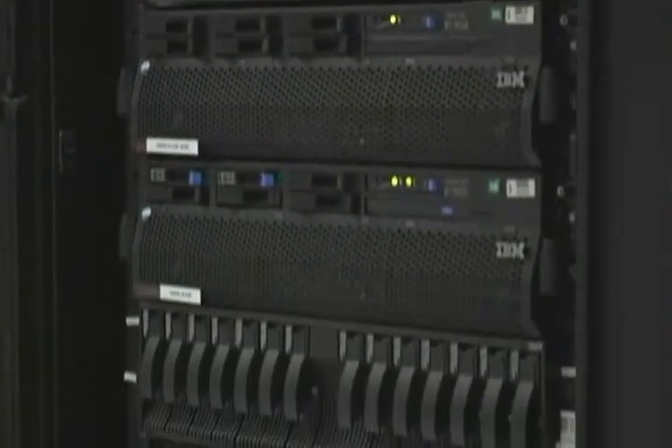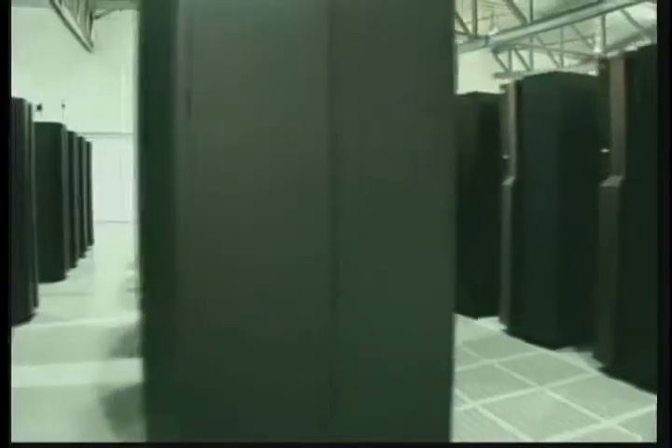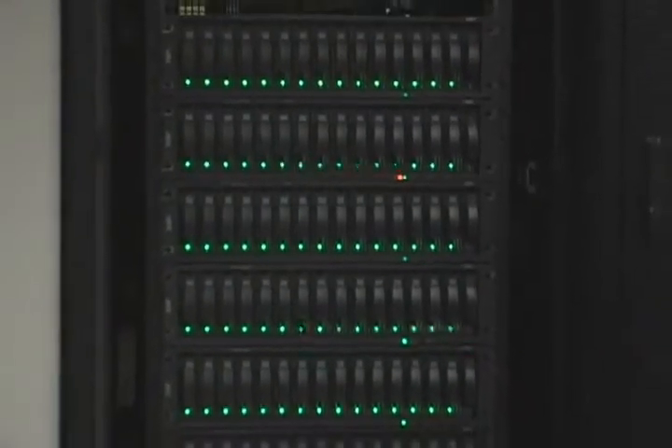The big data centers that process your retail purchases, crunch your tax returns, and manage your health care records are reaching a breaking point. These data centers are packed with computers, are running out of space, and at the same time, energy costs to run and cool the data centers are skyrocketing.